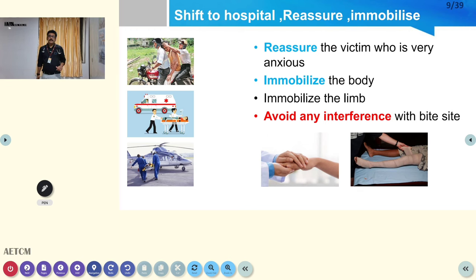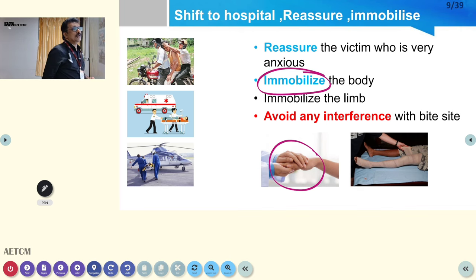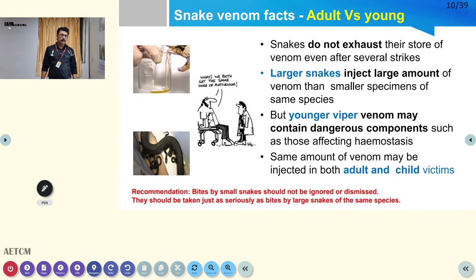Before shifting the patient to hospital, reassurance is very important. Immobilize the body because anxiety, walking, or exercise increases circulation and can spread venom rapidly. Take the patient to a center where snake bite can be managed. Avoid any interference on the bite site — apply an elastic pressure bandage. That is more than enough for managing snake bite in the field.